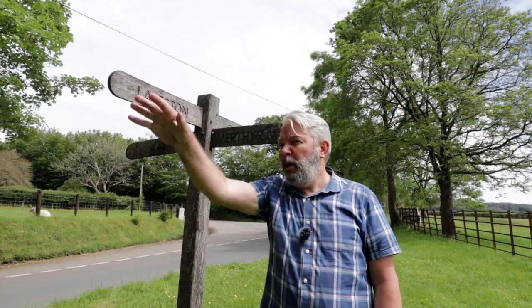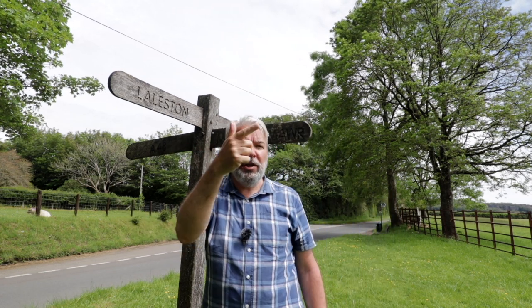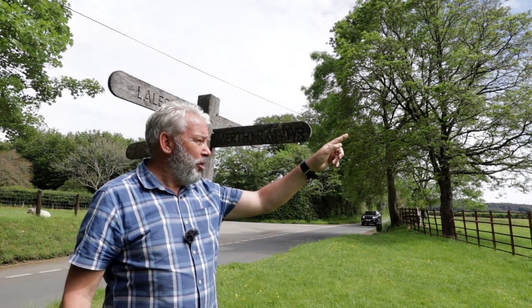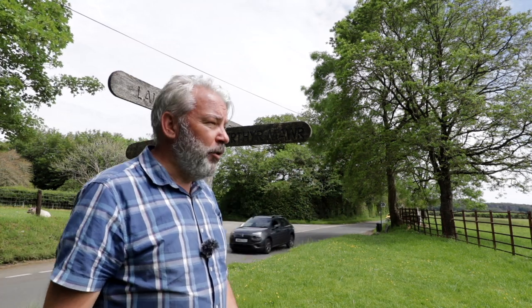Not far up from the Dipping Bridge you get to the crossroads — the A48 that way, Merthyr Mawr village that way, Ewenni that way — and we're going across that field towards Ogmore Castle and past the ancient settlement of Verville.